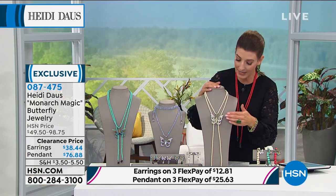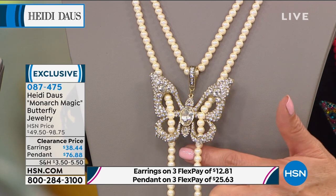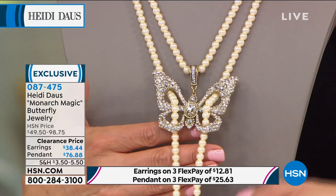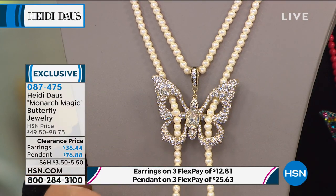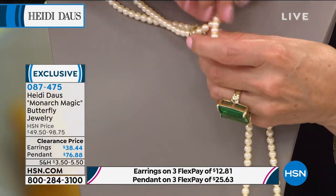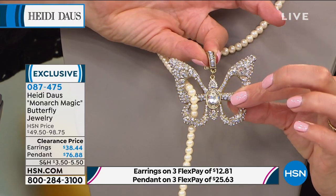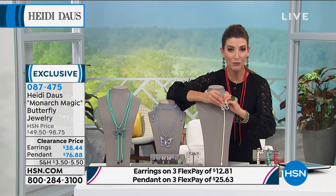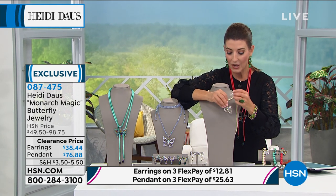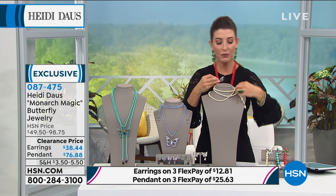I can actually show you here on my stand — you don't hide the butterfly, but the strand goes from behind, through the front, and behind again, so it almost looks woven together. You can wear this so many different ways. There is a video online with ways to wear, because you have so many possibilities. Remember, you can wear these separately because this is an enhancer bail — take the butterfly off altogether and put it on another cord, another chain, a multi-strand, or one of her beautiful fabric-corded necklaces. Then you've got this 65-inch chain for creating all your favorite looks.